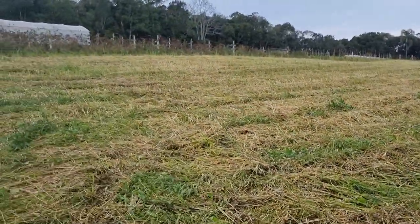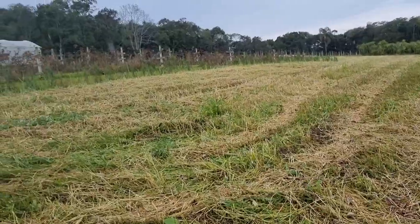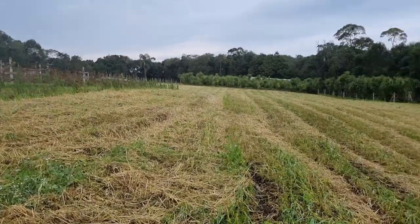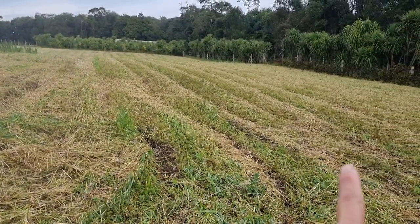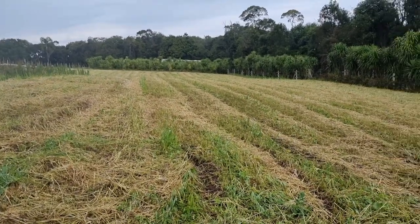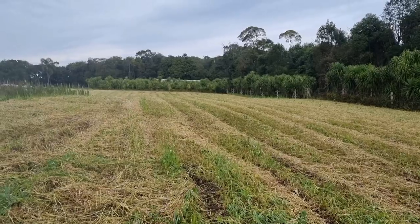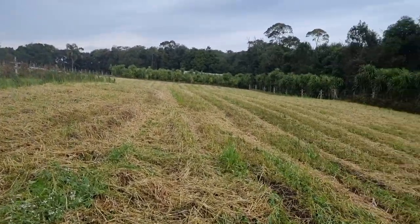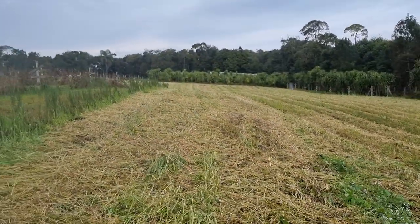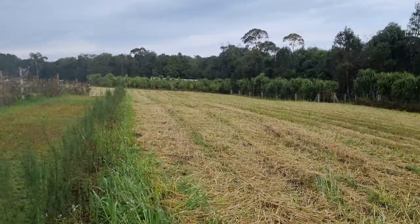This is the other side that we already passed — if you look well, there are some green ones there. The aveia is coming back again, so it's more of a camada of green adubation. The nabu forageiro is also coming back. Look at that — beautiful, to protect the soil and adubar the soil. It's very good.